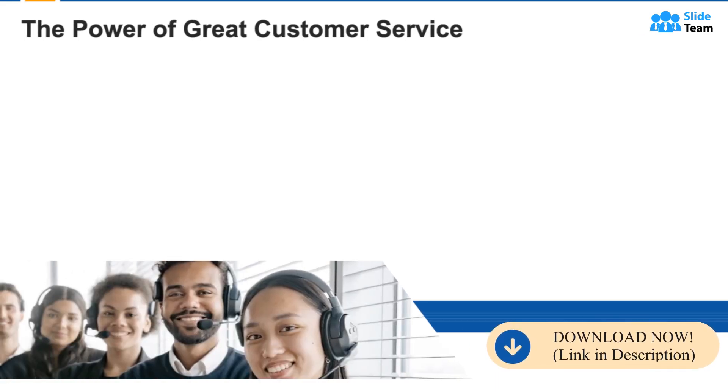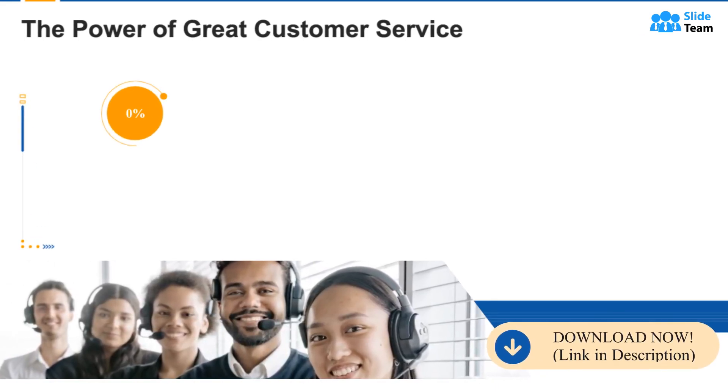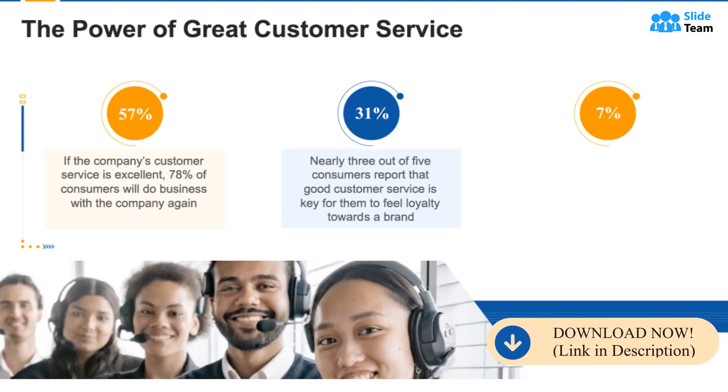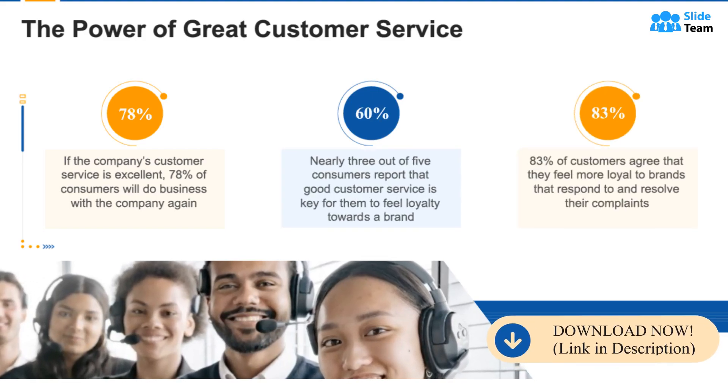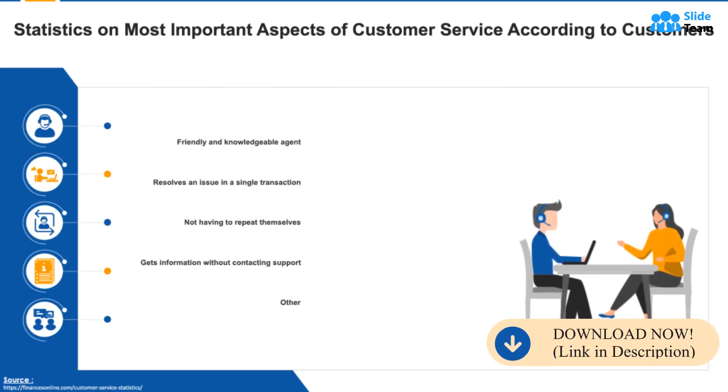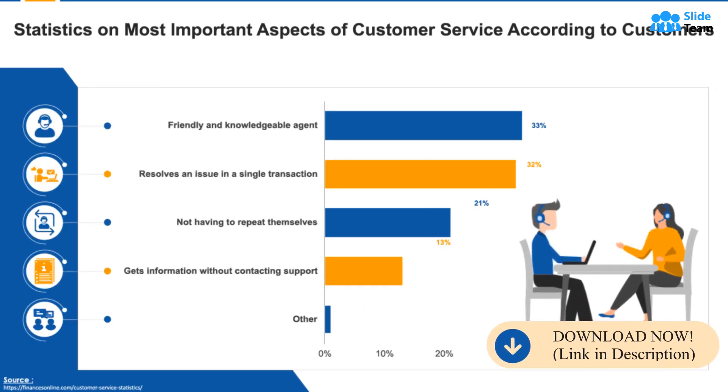Statistics also show important aspects of good customer service. It is observed that 7 of 10 consumers come back to the same brand if their customer service is excellent. In customers' minds, members of a customer service team need to be friendly and quick in responding.